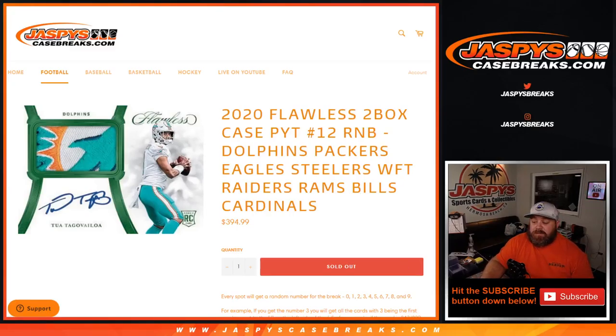Hi everyone, Sean with JaspiesCaseBreaks.com here doing 2020 Flawless 2-Box Case Picker Team No. 12 Random Number Block Edition.